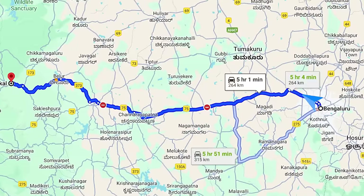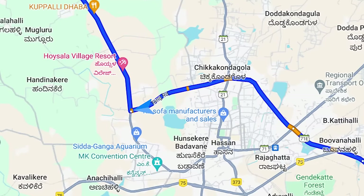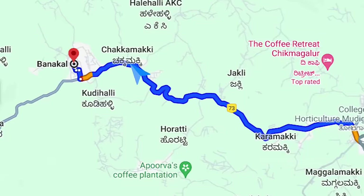The place we headed to is called Chitaki Homestay, located in a village called Banakal in the Mudigere district. It's roughly about 275 kilometers from Bengaluru. We've taken the usual route towards Mangaluru — got to Nellamangla, took a left on the Mangalore Highway, and now we're going to take a right at Hassan towards Belur, Mudigere, and then find our way to Banakal.